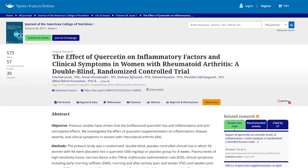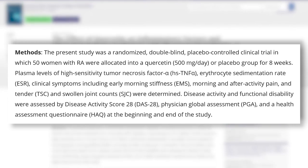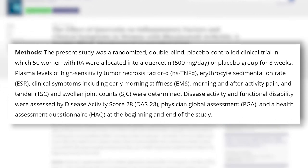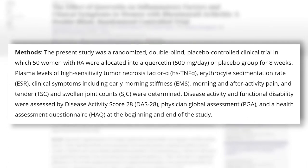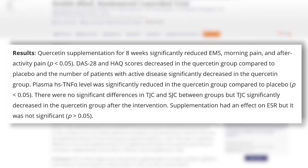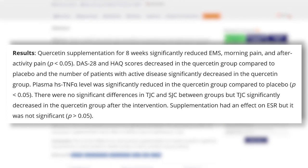The Journal of the American College of Nutrition published a paper that looked at patients with rheumatoid arthritis and gave them 500 milligrams of quercetin per day for eight weeks. What it found at the end of the study was that their tumor necrosis factor alpha levels were significantly lower — that's an inflammatory cytokine. Those were markedly lower, plus their instances of stiffness and joint pain in general went down.